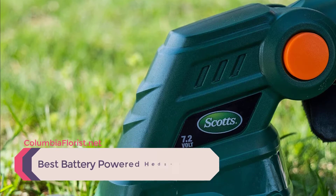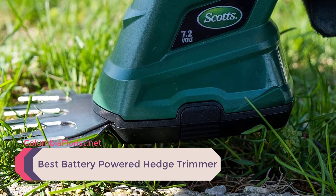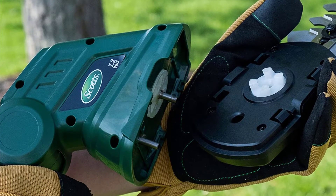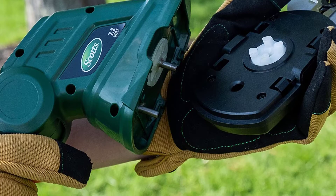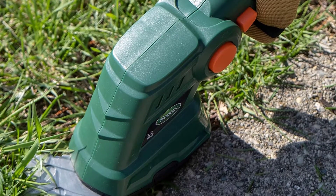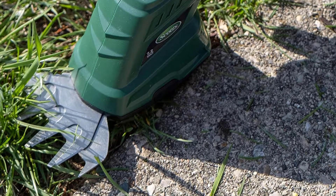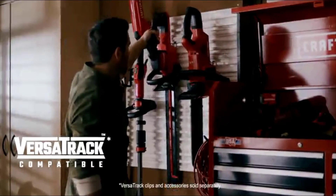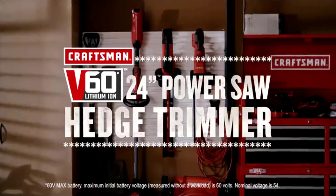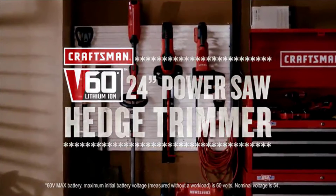If you're tired of working around an extension cord every time you trim bushes in your yard, a cordless hedge trimmer would be a worthwhile investment. These battery-powered hedge trimmers are completely cord-free, meaning you can use them anywhere without worrying about whether your extension cord will reach. Plus, many of these models have impressive battery life, providing plenty of power to tackle even the toughest jobs.